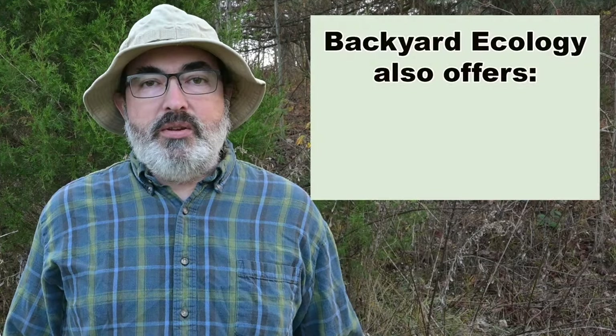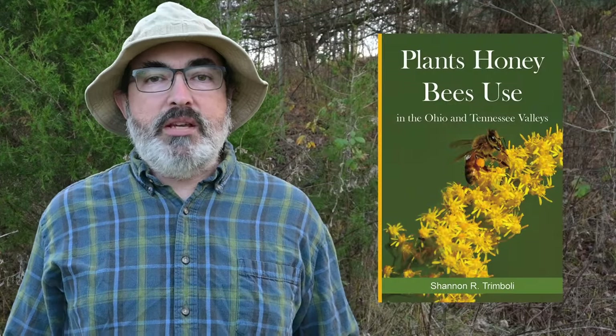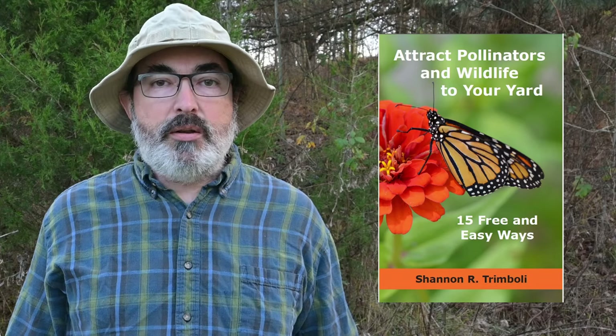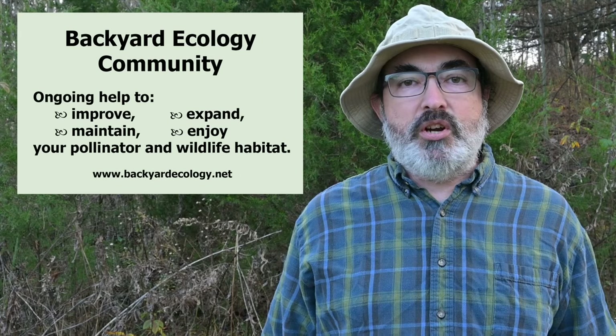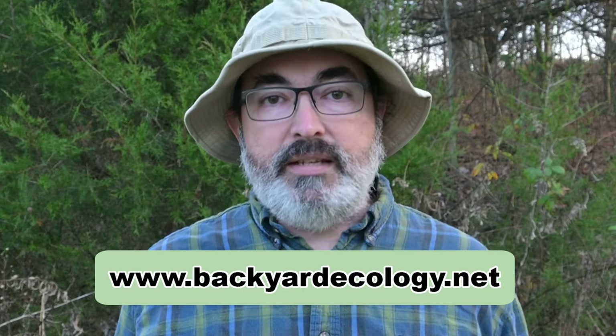Before I reveal the number one host plant, I'd like to mention the content and products that Backyard Ecology offers: videos here on YouTube, a podcast, a blog, an email list, a book about plants honey bees use, and a book about how to attract pollinators and wildlife to your backyard. We also offer classes and more in-depth guidance through our Backyard Ecology Community. You can learn more on our website, linked in the description.